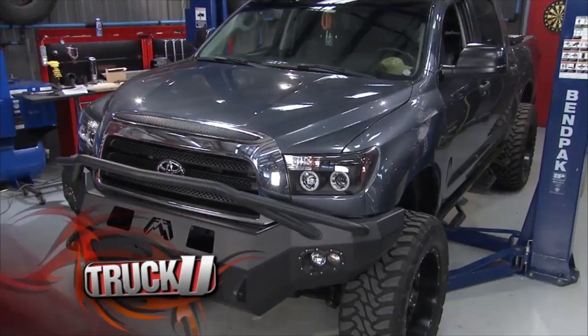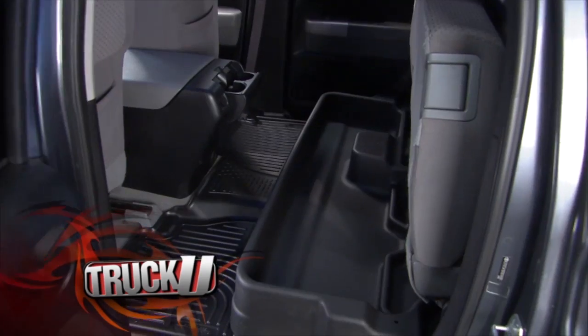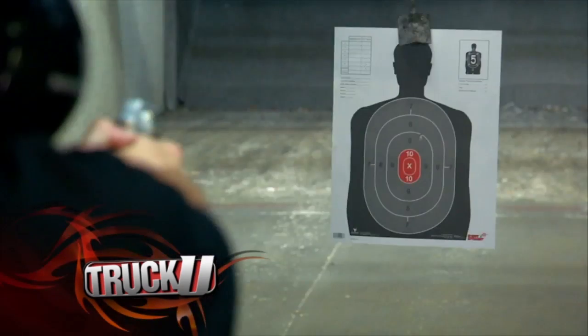Today on Truck U we bring in two nearly identical Toyota Tundras. We're going to give them both a better ride and a better look, and we've got a contest designed to decide what vehicle gets what part.